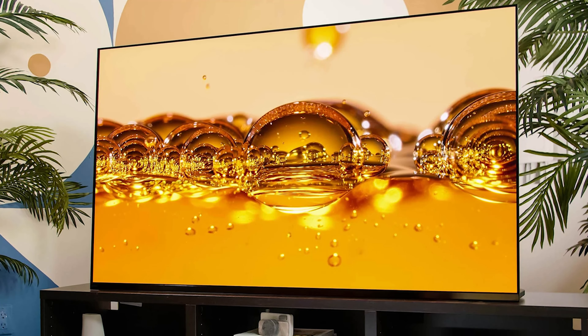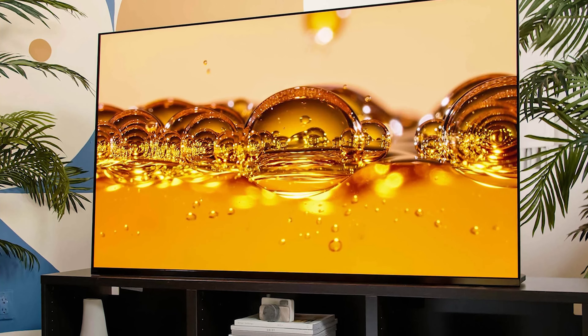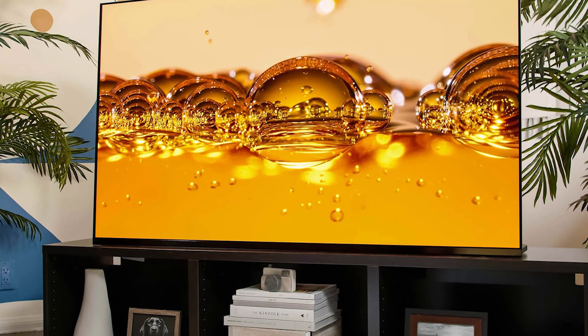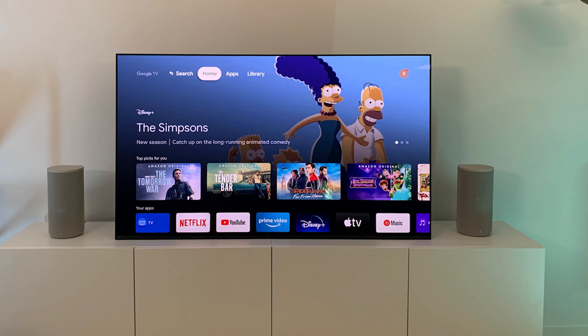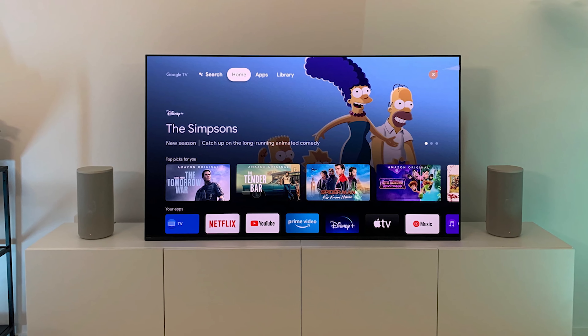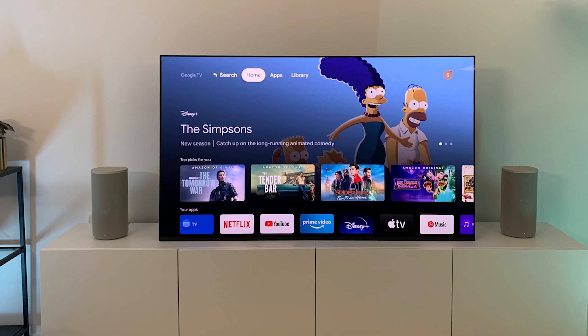There is no blooming around bright objects, the screen uniformity is fantastic, and viewing angles are incredibly wide, which means the entire image is rich. Unlike Samsung and LG's OLEDs, the A95K has a heat dissipation layer, which keeps the TV bright under constant on-screen highlights.